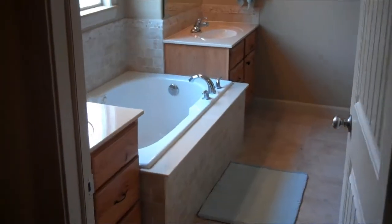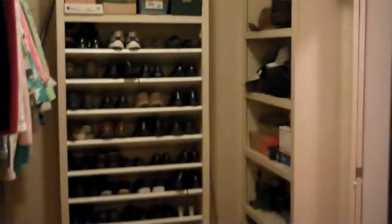You can see the bathroom here — the tub, the shower. I love the archways, you can see them. And there's a huge walk-in closet.